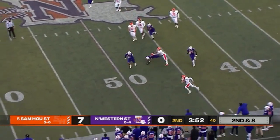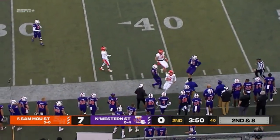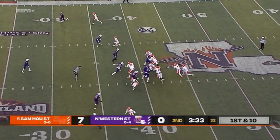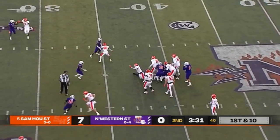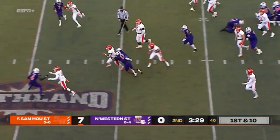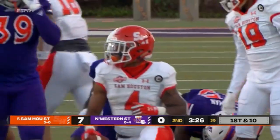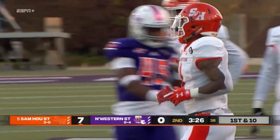Eric Schmidt tucks it and runs — he has excellent straight line speed, tying a Sam Houston record for rushing touchdowns in a game! Give here to Ramon Jefferson, who pops out the other side for another tough run from the 210-pound junior — a gain of 15.